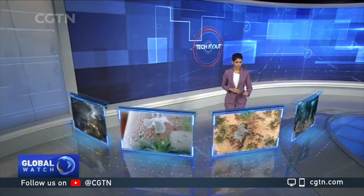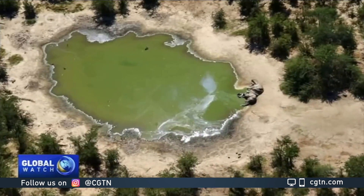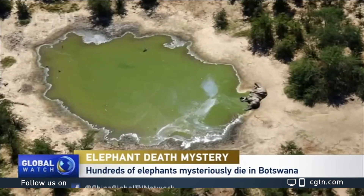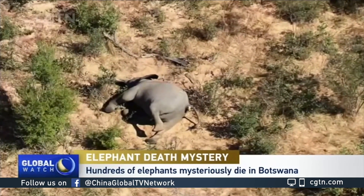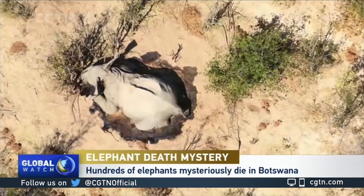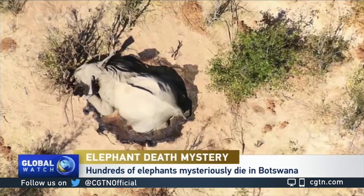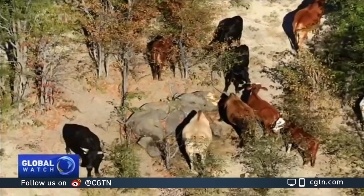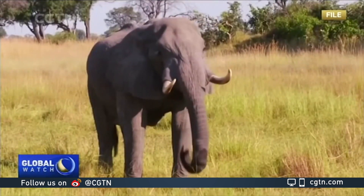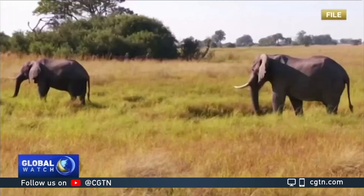More than 350 elephants have died in Botswana and nobody knows why. Many of the carcasses have been found near water. There are also reports of some live elephants looking disoriented and walking in circles. Local authorities have ruled out poaching as the tusks are still in place. Botswana is home to more than a third of Africa's elephant population.